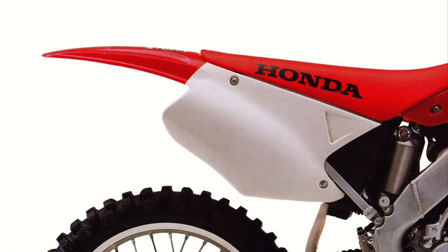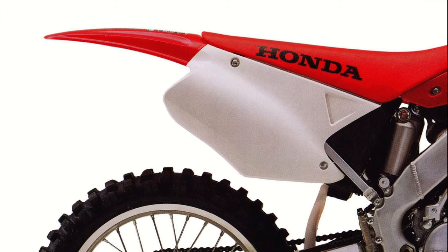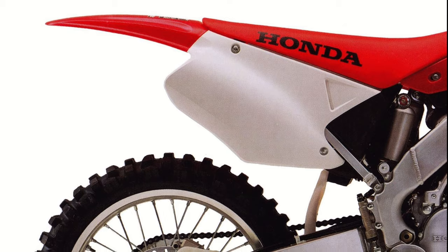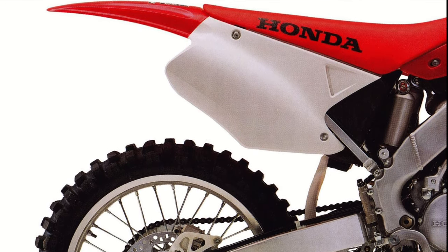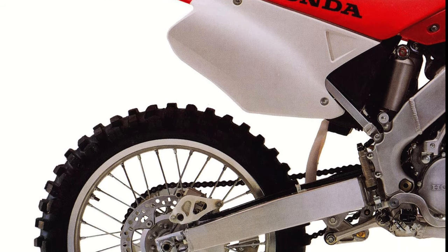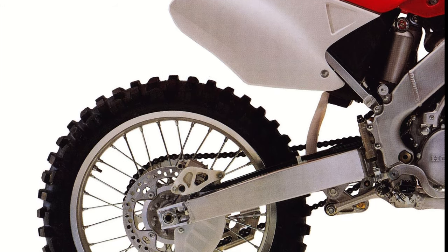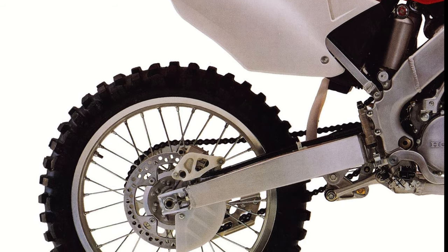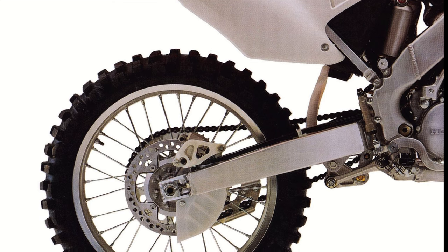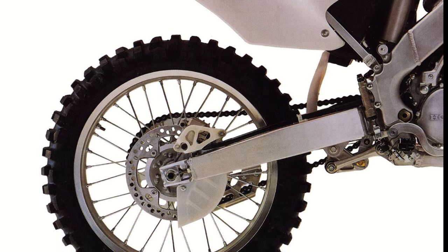Out back, the CR once again employed KYB for the damper duties and paired a new high-low adjuster shock with a redesigned linkage and beefed-up swingarm. The new linkage was lighter overall and featured a new curve that was softer initially and then firmer as it neared full travel. The redesigned swingarm featured a new dual taper design with a larger cast crossmember and a 5mm larger rear axle, giving the 2000 CR125 rear end a 25% increase in torsional flex resistance over 1999.